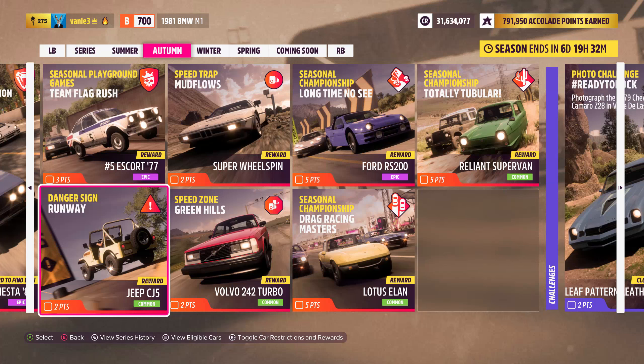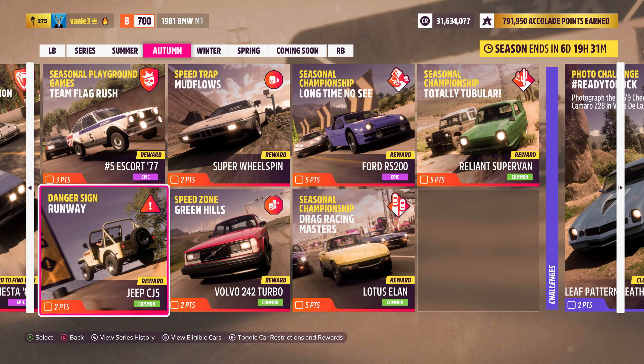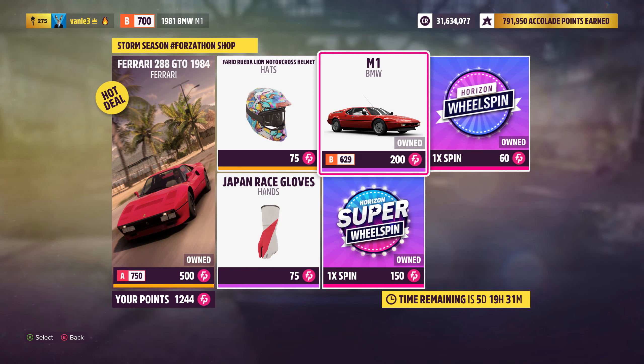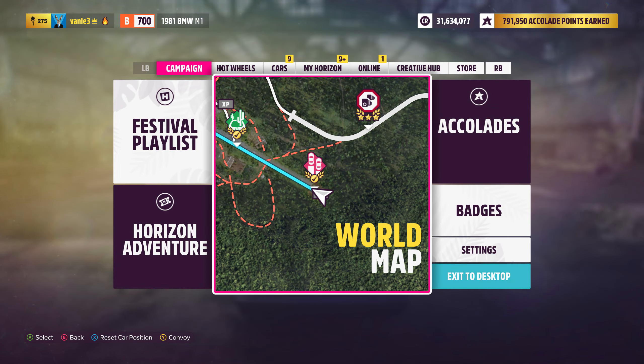Welcome back to Forza Horizon 5. We are here with another seasonal danger sign — the runway one. We need to reach 836.6 feet in a car from between 1970 and 1989 in the B class. I am using a BMW M1, which is available in the Forza garage. The tuning share code is in the description, so let's jump right into it.